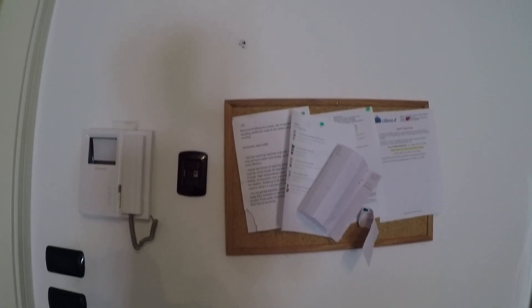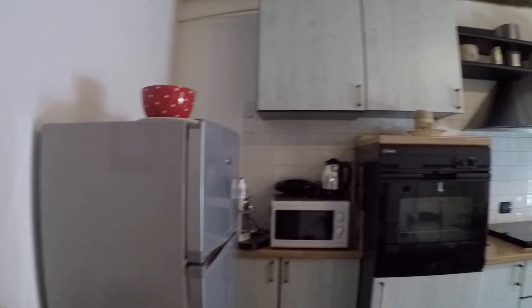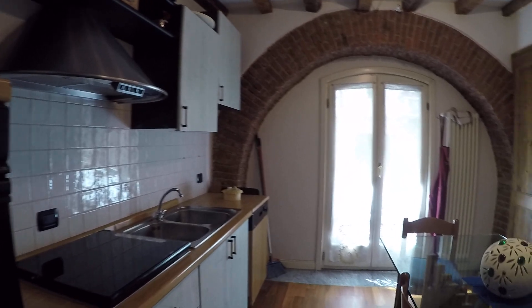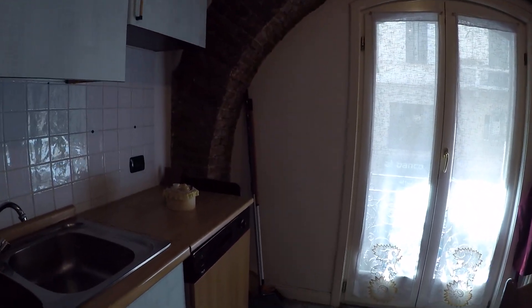This is the kitchen. Here we have got a panel with a few instructions. We have got the microwave oven, the fridge, and the kitchen is fully equipped. We have got the oven, there's the stove, a double sink, and the washing machine.